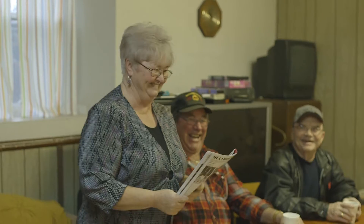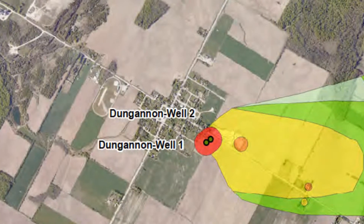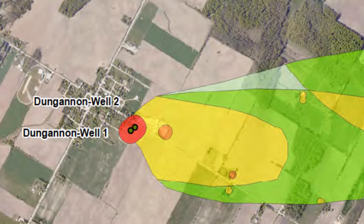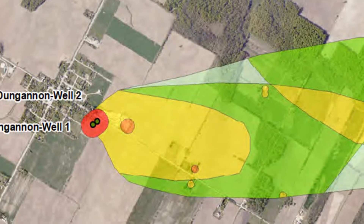When I go out and visit with people, the first thing we look at is a map — a map of their property and where they are in proximity to where the municipal well is. In a lot of cases, people don't realize that the municipal well is very near their property.